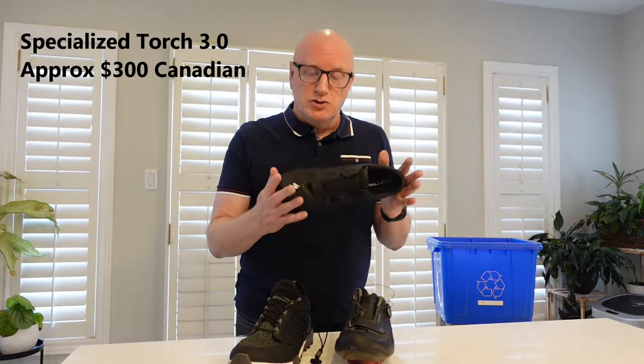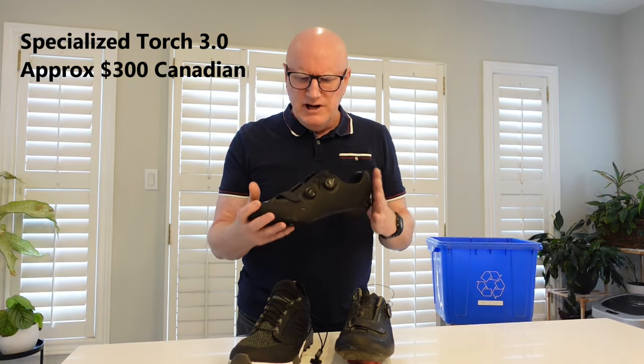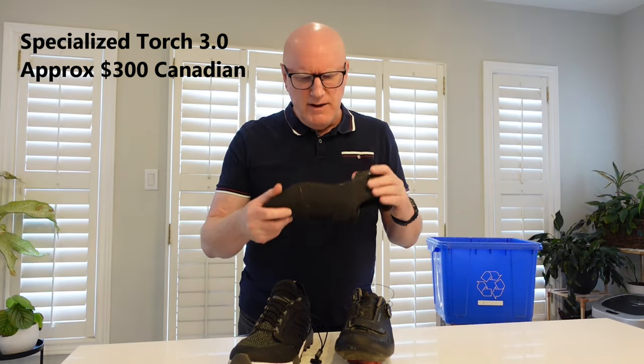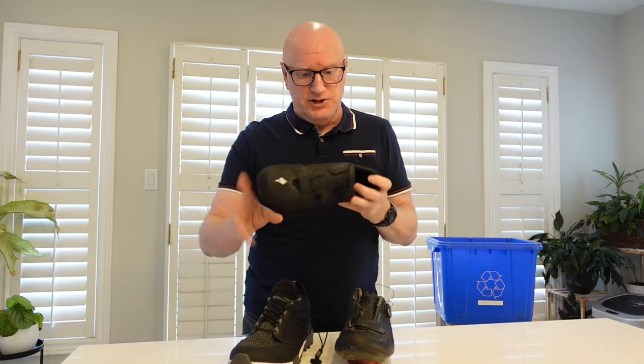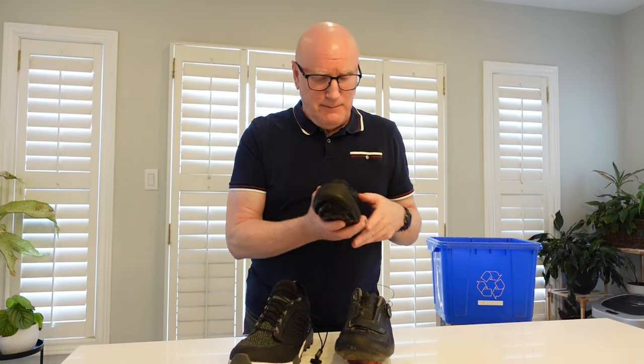This shoe is my Specialized Torch 3.0. It cost me about $300. It's a really feature-packed high-performance shoe with a rock-solid inflexible sole and a very firm upper, which means it has maximum power transfer between the cyclist and the pedals.